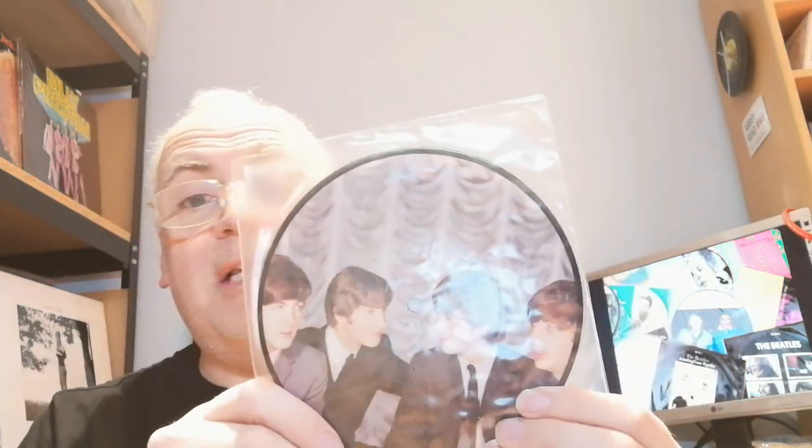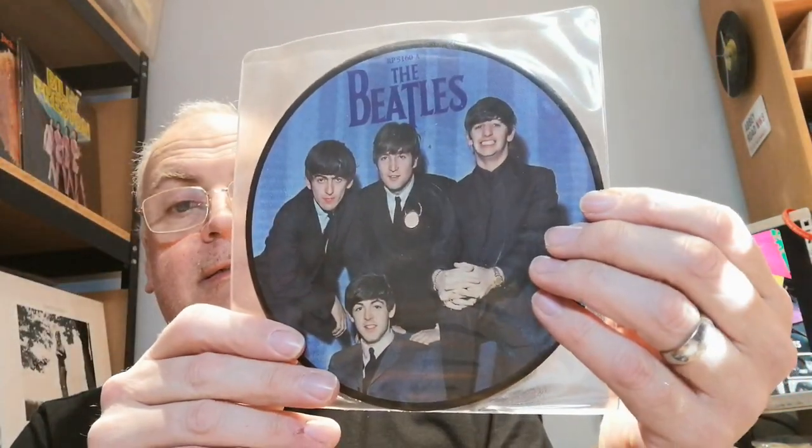These are all the UK singles issued in picture disc form. They'd make a very nice wall mounting if you don't play them. I do play all my records, so these probably haven't been played for nearly 30 years — but I'm not afraid to play them. Next up we have 'I Want to Hold Your Hand' and 'This Boy' with quite a nice picture on the back. Then 'Can't Buy Me Love' with the Beatles for Sale picture on the back. Next up 'A Hard Day's Night' — you'd think with 'A Hard Day's Night' they'd have used that logo from the film, but anyway.